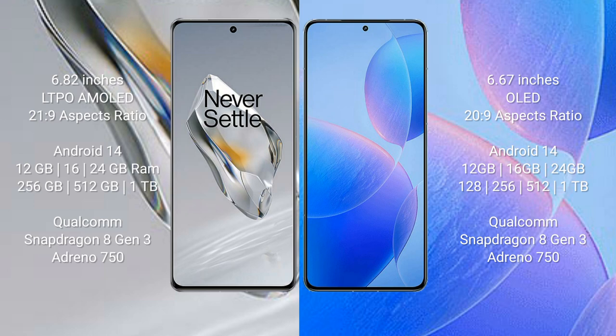Both the OnePlus 12 and the Redmi K70 Pro run on the Android 14 operating system. The OnePlus 12 comes with 12GB, 16GB, or 24GB of RAM and 256GB or 512GB or 1TB of internal storage.